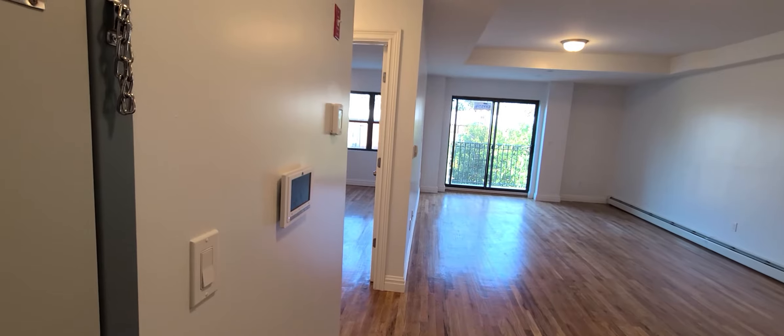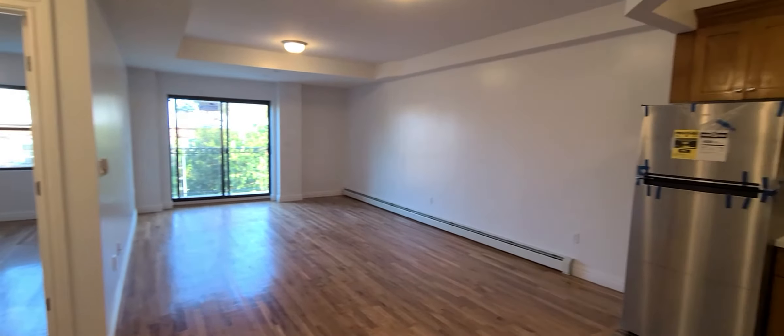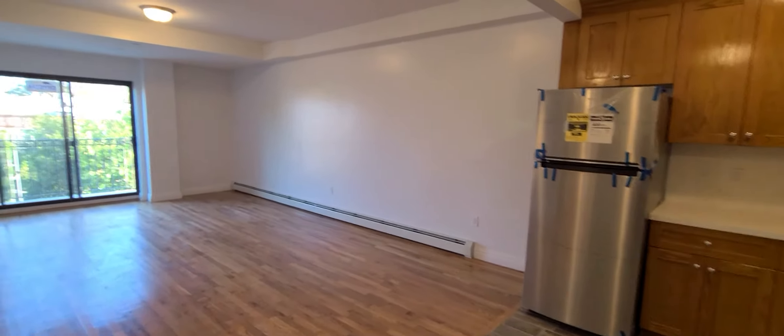Here you'll see the virtual doorman and the thermostat — a digital thermostat. This is the living area right here, connected to the kitchen. Extra large living area with a balcony as well.